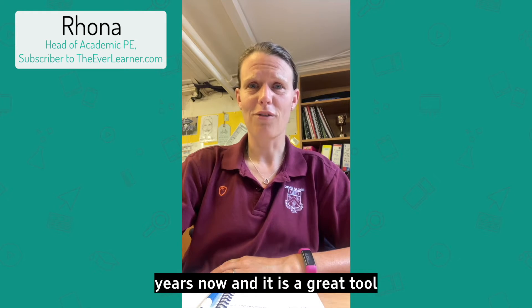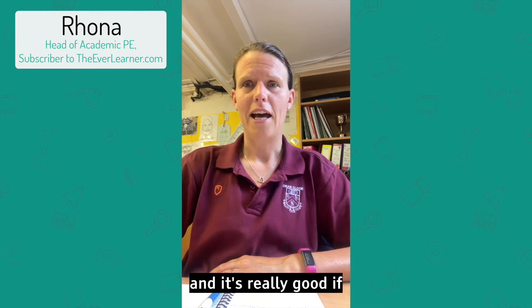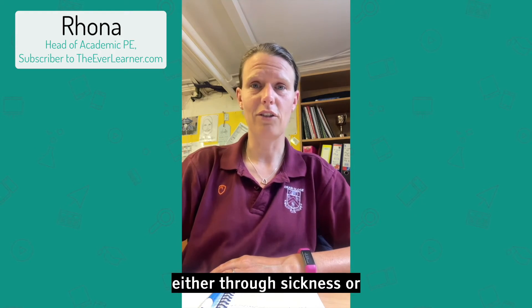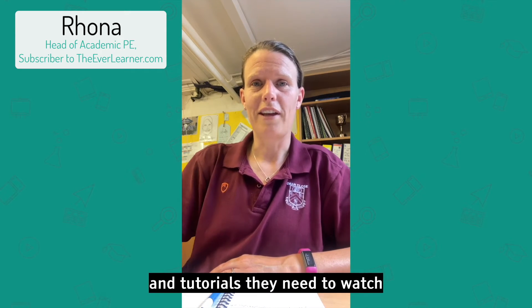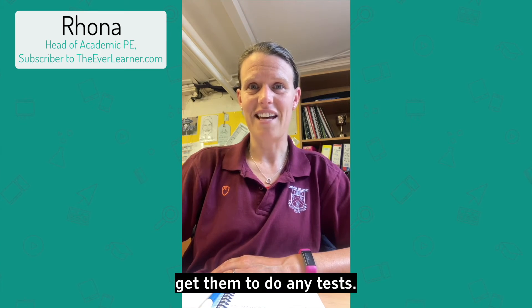We've been using the EverLearner for a few years now and it is a great tool for our students. We use it at GCSE and A Level and it's really good if pupils have missed lessons for any reason, either through sickness or through doing other activities. We can specify which videos and tutorials they need to watch to be up to speed and also get them to do any tests.